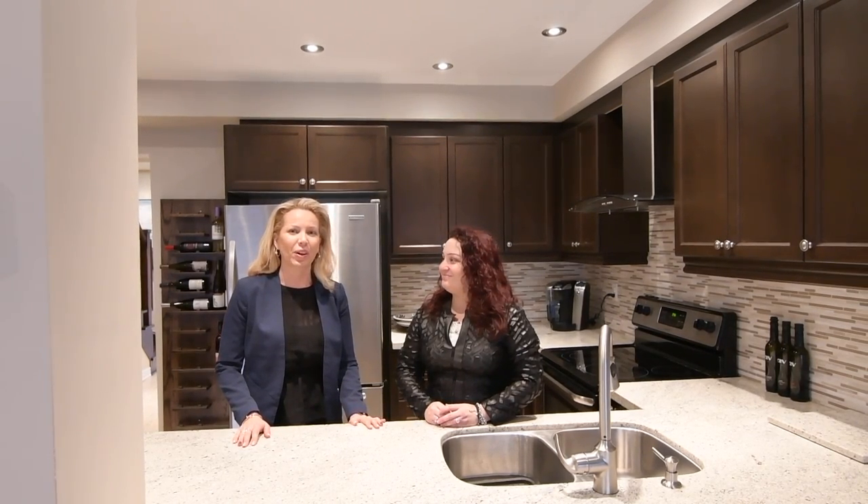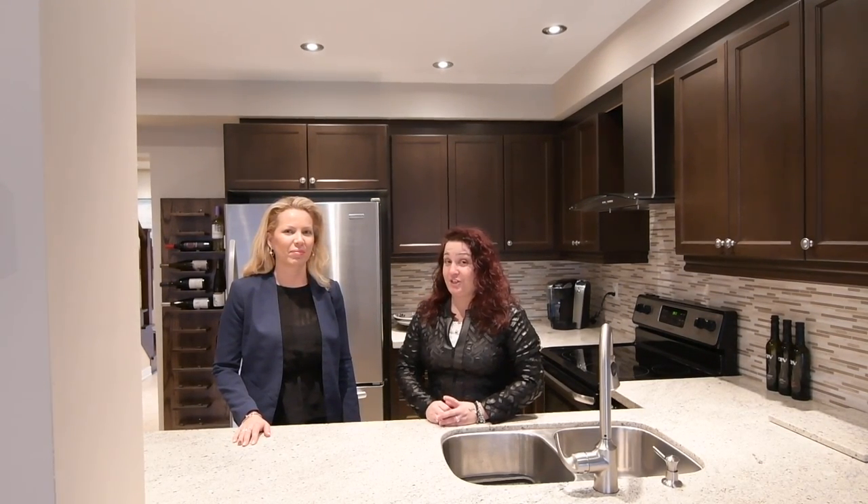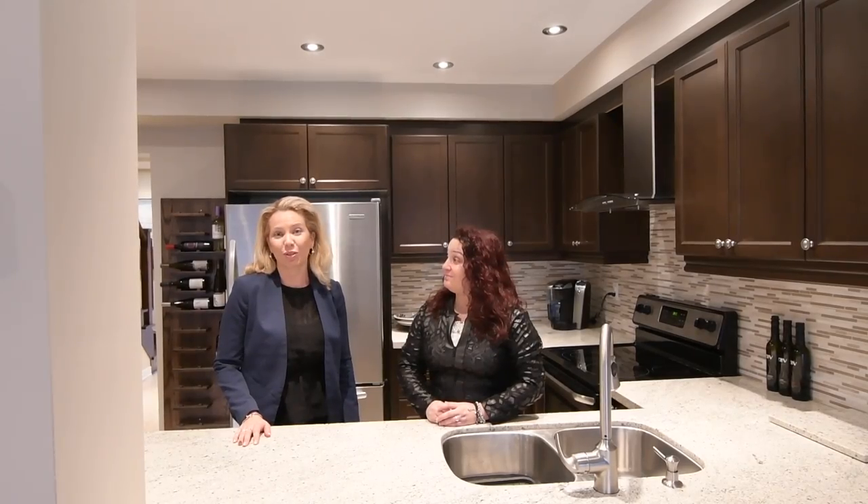If you have any questions in regards to this home, give us a call at 905-727-1941 and don't forget to like us on Facebook and check us out on YouTube. Now, let's go for a tour.